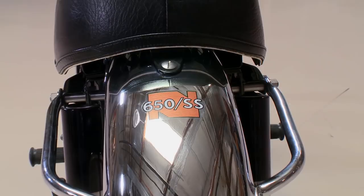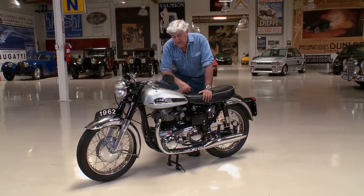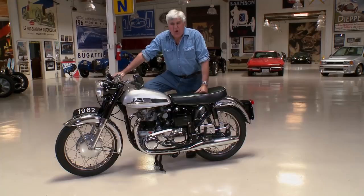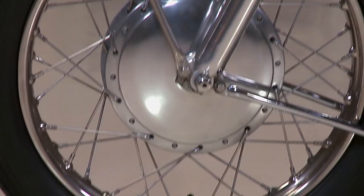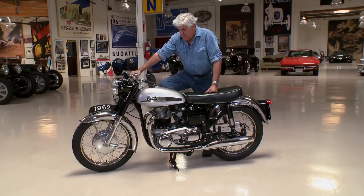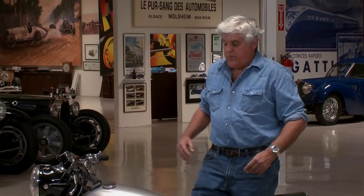The 650SS didn't really make it here in America. They didn't bring many in because Norton had come out with a bike called the Atlas, which was a 750. I don't think it was as fast or as powerful as this. I think it had a single carburetor, but it had more torque and it was more of a big touring bike. Don't forget the Harley Sportster was 900cc — that was huge. Now that's the smallest bike in Harley's fleet, but back then that was considered a big number.